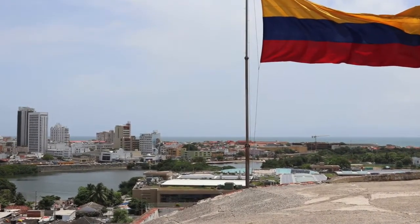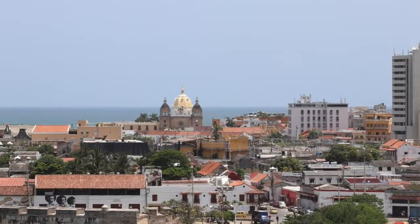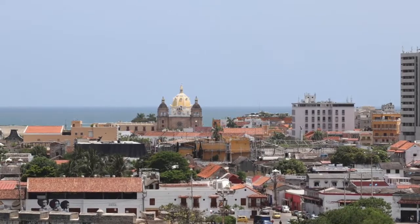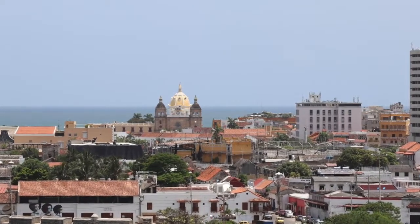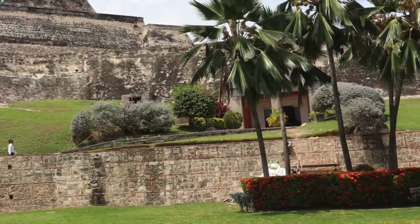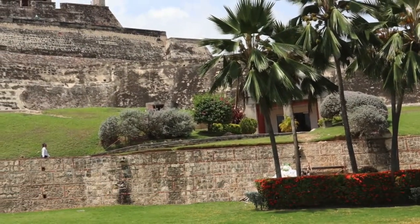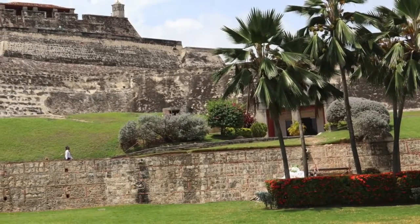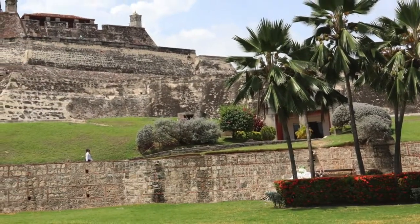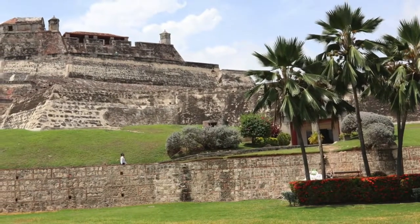They call this Castillo San Felipe de Bajaras, and this fort was designed by Antonio de Arevalo in 1639. There are many different tunnels that give you a real deep dive into the fort. When we got to the top, I could also see areas where they had grates so that air could be circulated in the tunnels below.